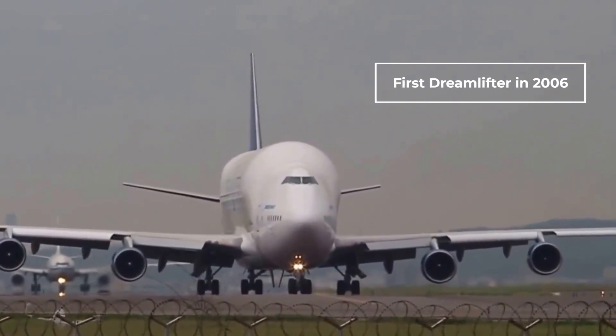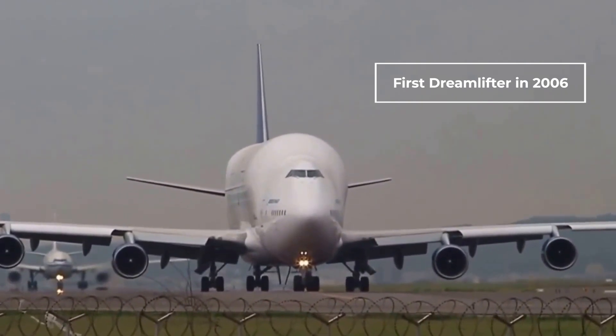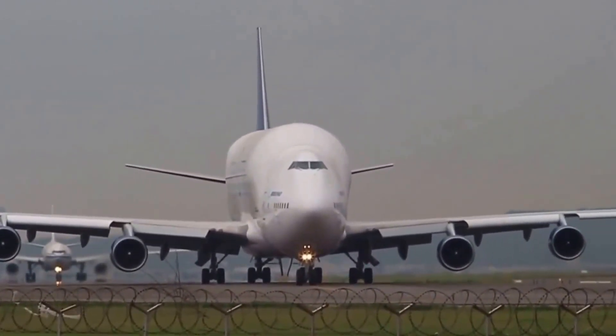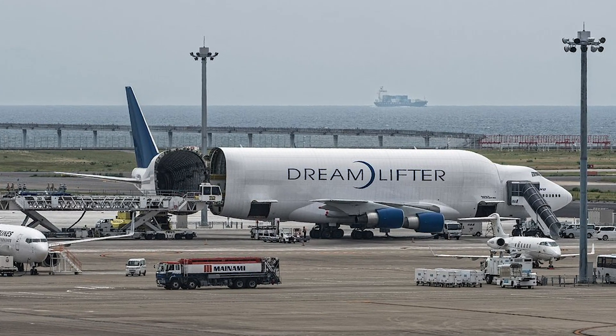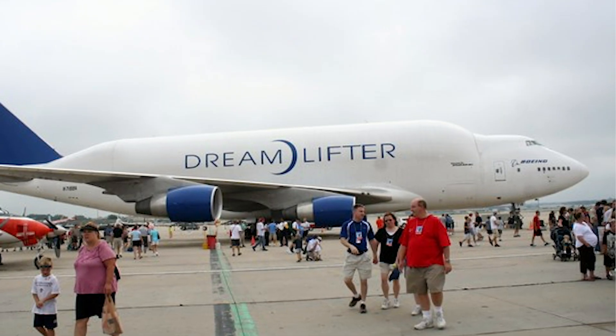The first Dreamlifter, N747BC, rolled out onto the tarmac in Taiwan in late 2006. It was taken to Boeing's Seattle field to undergo flight testing. The second aircraft, N780BA, made its first test flight in early 2007. Both these aircraft began transporting Dreamliner parts later that year.